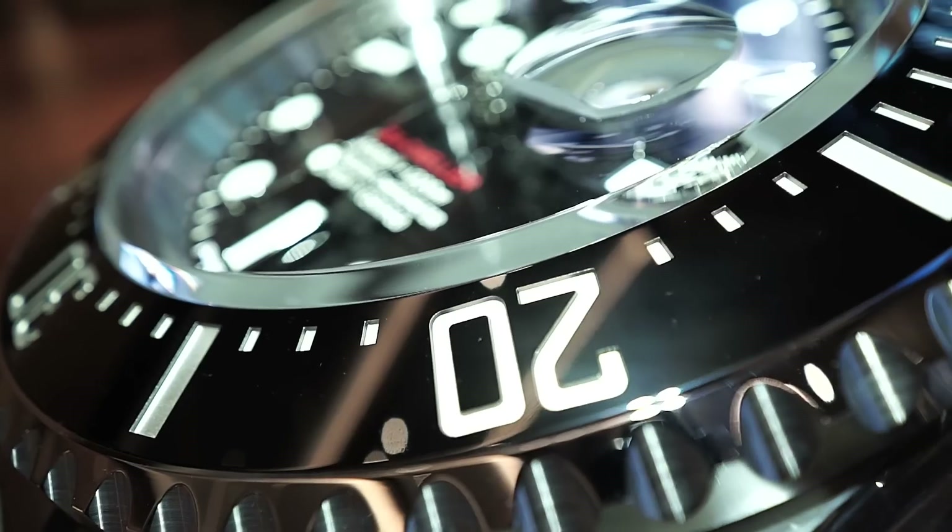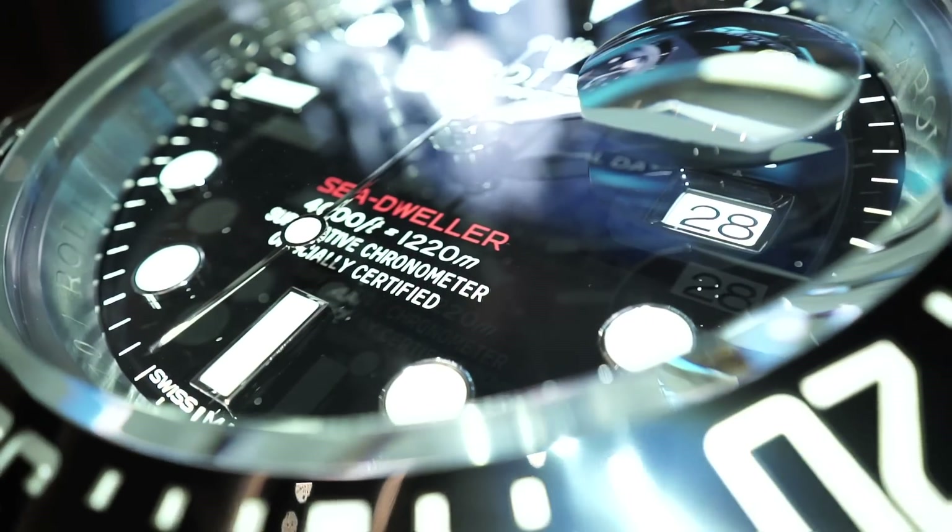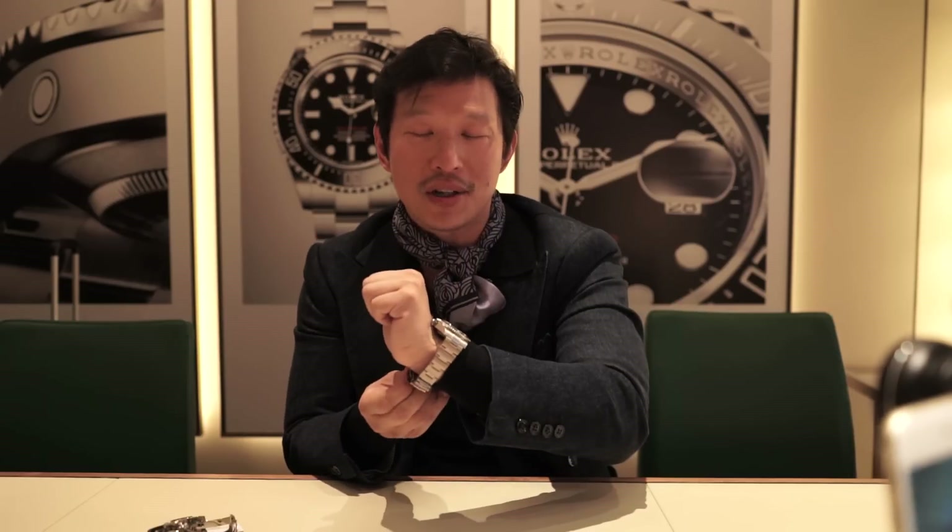What's up guys, Wave from Revolution here in the Rolex booth checking out some amazing new watches. Here is a 50th anniversary Rolex Sea-Dweller. The Sea-Dweller was a watch created 50 years ago in 1967, and it was the first commercial watch to have a helium release valve in it.